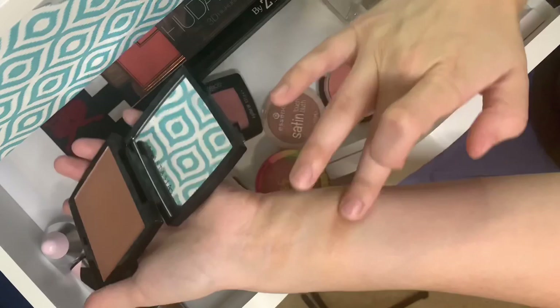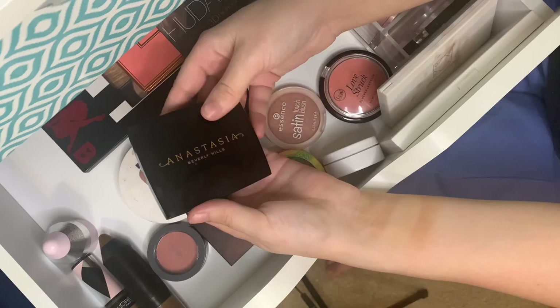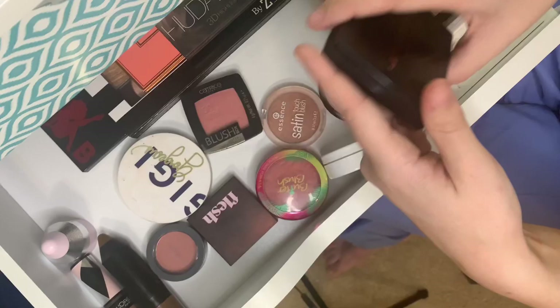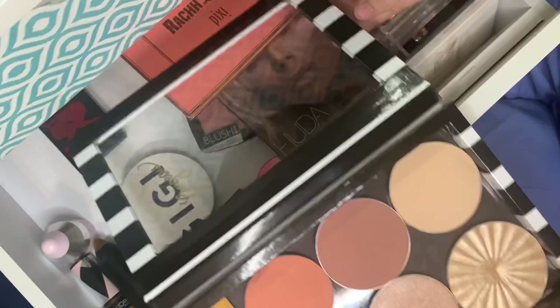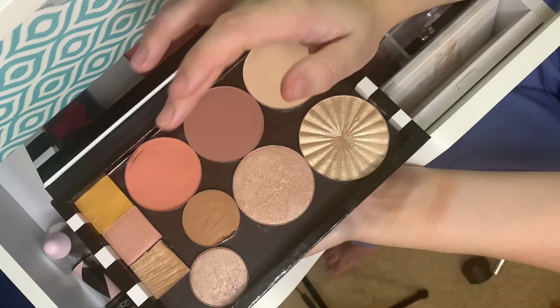This is the Anastasia powder bronzer in Tawny. It's a dark bronzer for me so I have to be careful. I use it more for contour because it's a little cooler — kind of a reddish cool tone — and I use it when I'm darker so I don't look hideous. I do like the formula though.